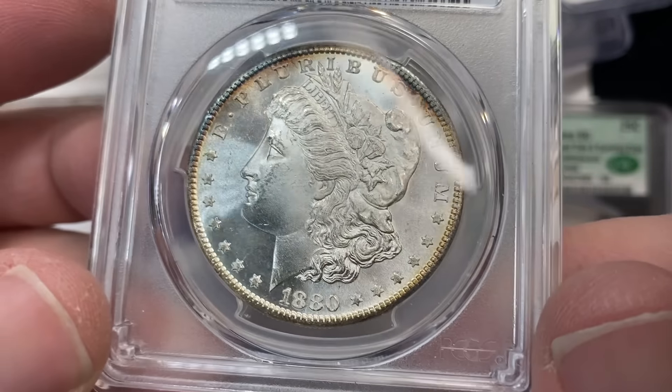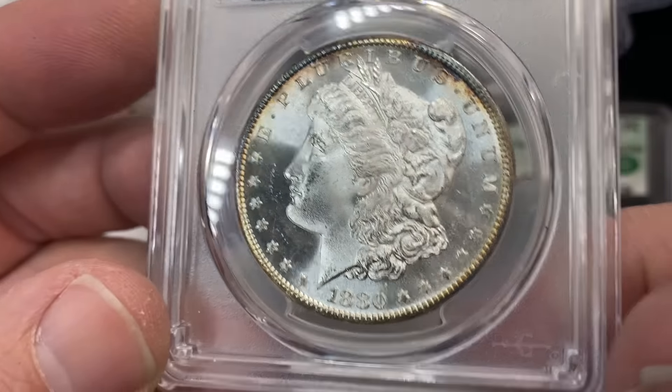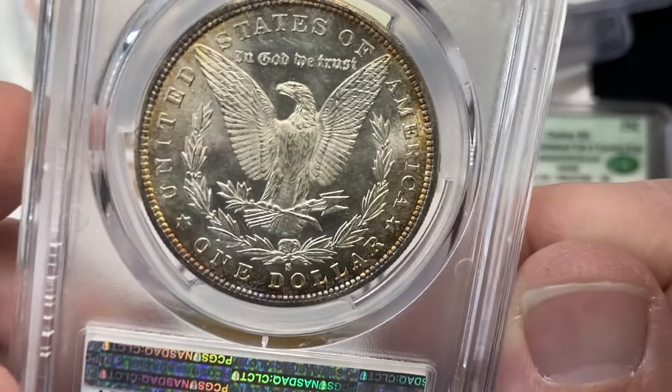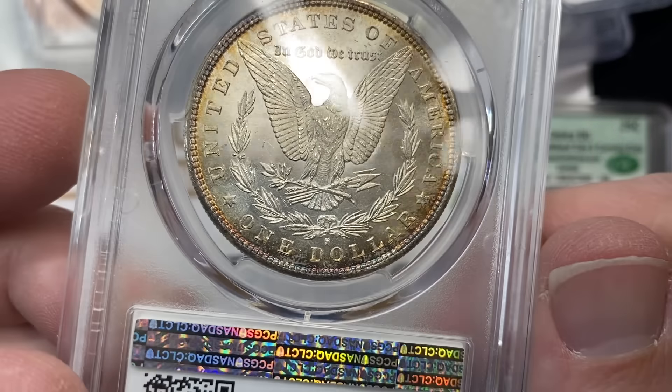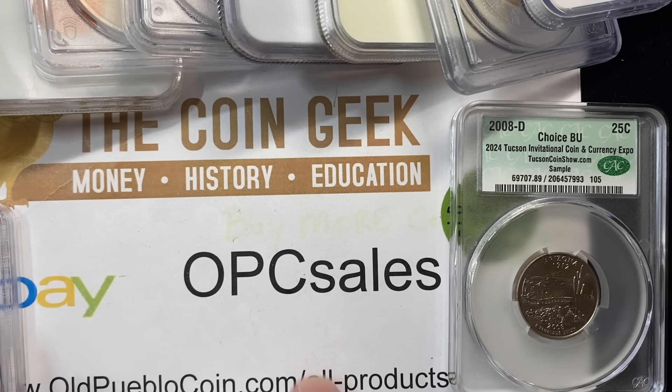This might be our coin — a 65 in a common date — super nice, cool-looking coin. And this one is ours and we got a winner here.